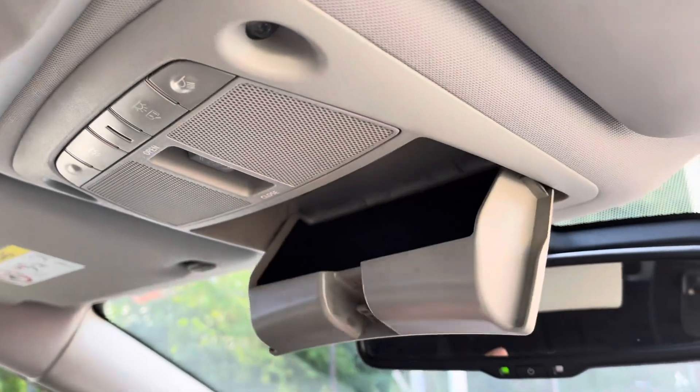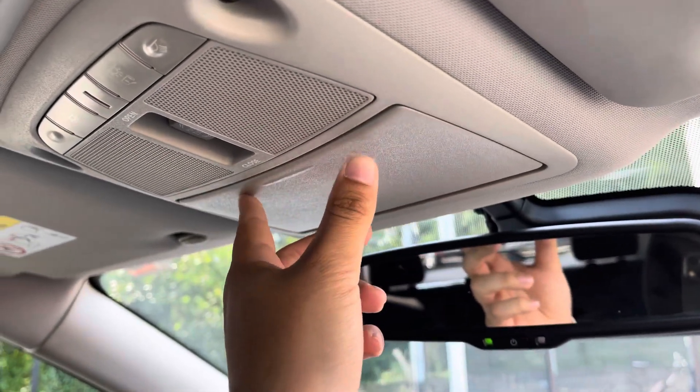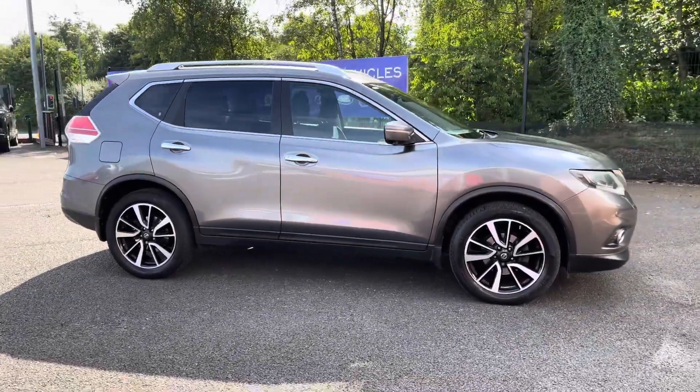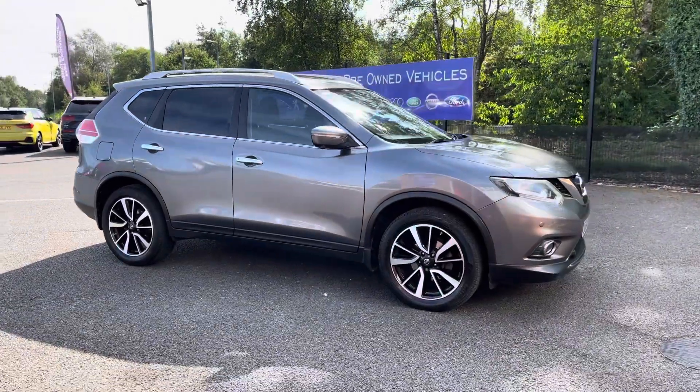Along this centre console you get a nice amount of cupholder and private storage. Above your head you'll find access to a sunglasses holder as well as a panoramic glass sunroof, so the vehicle operates really well as a summer cruiser.